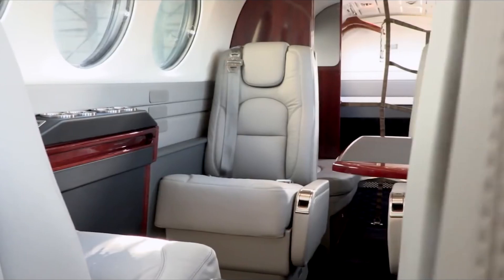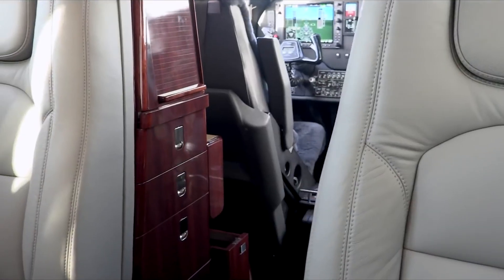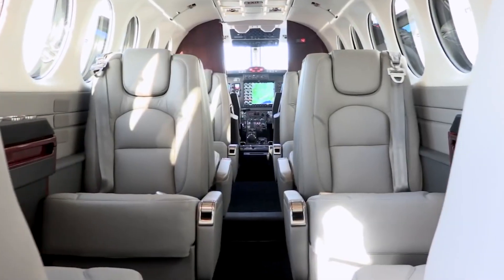Overhead, the cabin has ample storage compartments. The noise level is also impressively low for a turboprop, courtesy of Beechcraft's soundproofing technology, which lends an almost jet-like quietness to the cabin.